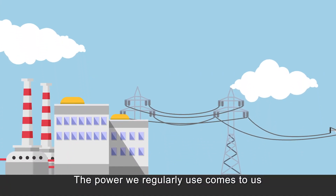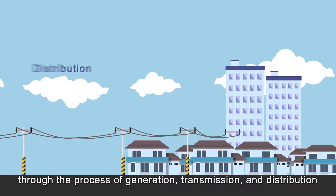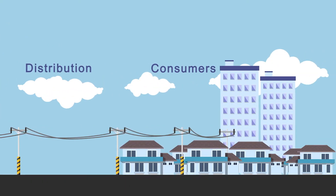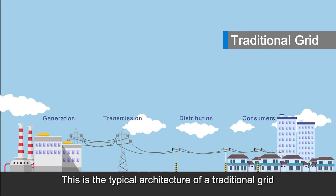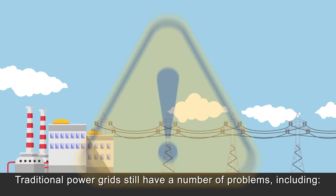The power we regularly use comes to us through the process of generation, transmission and distribution. This is the typical architecture of a traditional grid. Traditional power grids still have a number of problems,